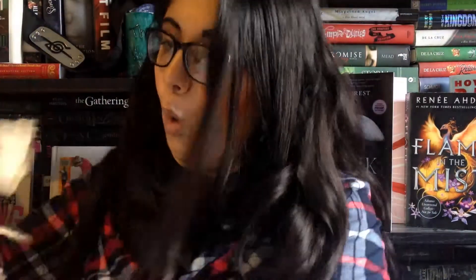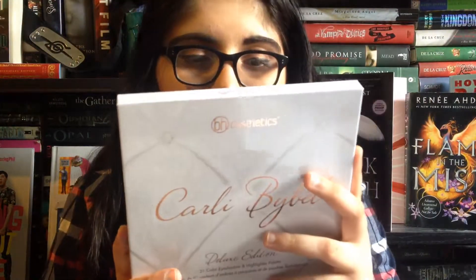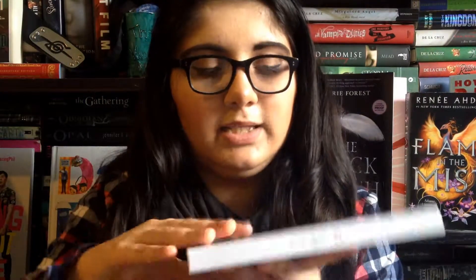I pulled it out and I'm like, where's the product? And I realized the product's in here. It's actually a lot smaller than I thought it'd be — I thought it'd be a little bigger. It's gonna pop — that's sad. So it has like a little slip thing.